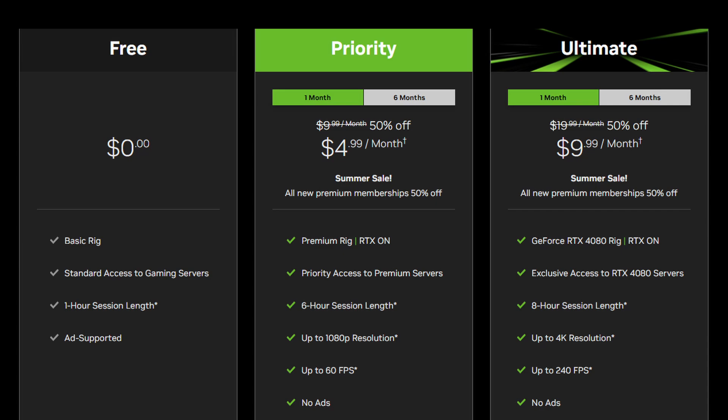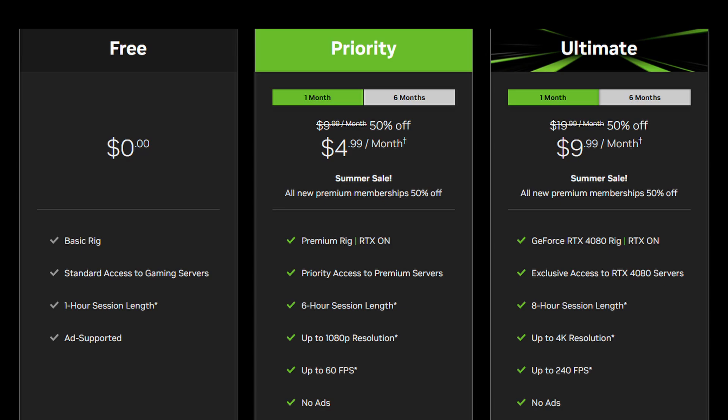Now, I mentioned earlier that I had not been able to get EVE Online to work on my Samsung TV. However, the GeForce Now app itself does work — it just says EVE is not supported on that device. I do, however, look forward to exploring what other game titles are available to play on the TV.